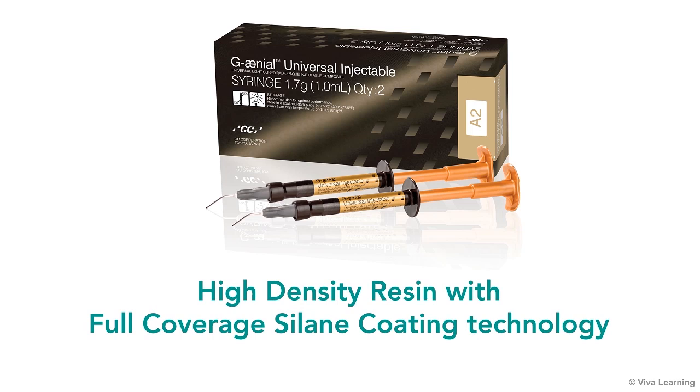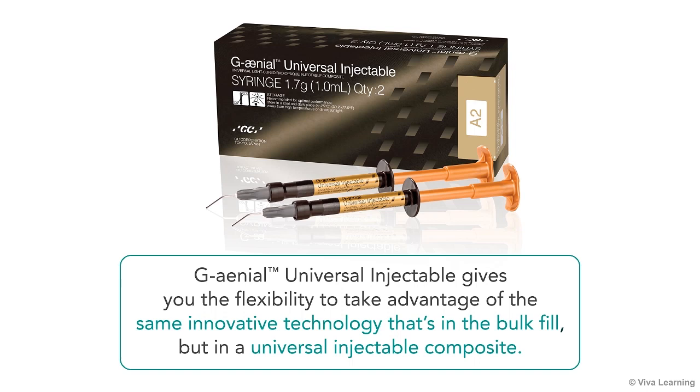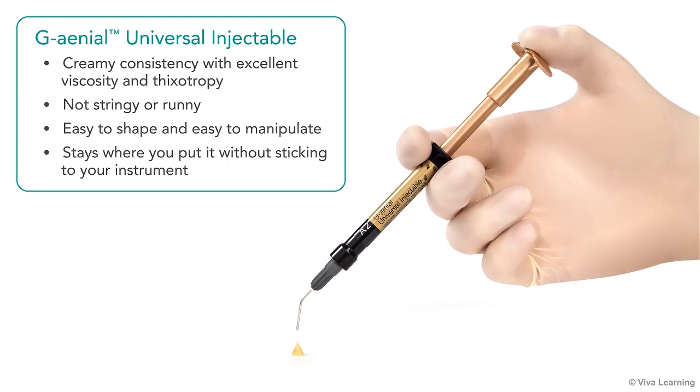As mentioned earlier, GC has introduced two composites using their new high-density resin with full-coverage silane coating technology. We've been talking about the Genial Bulk Injectable. The other composite is the Genial Universal Injectable, which gives you the flexibility to take advantage of the same innovative technology, but in a universal injectable composite.